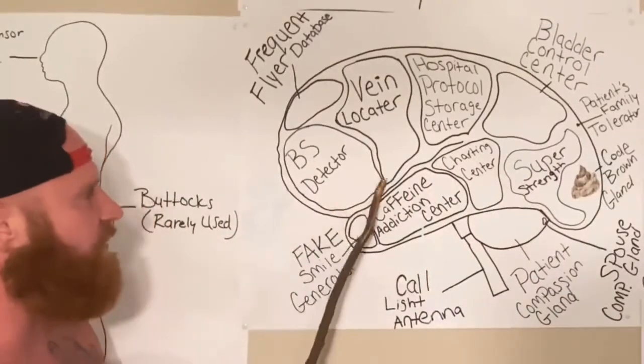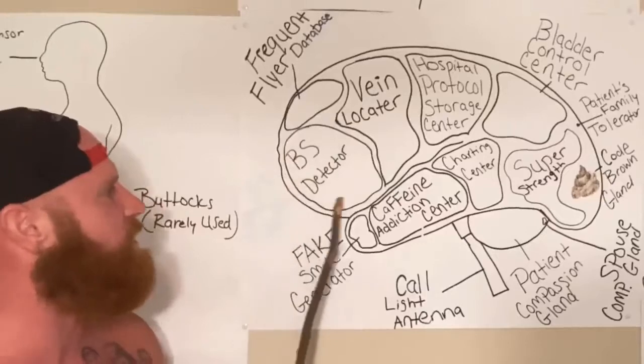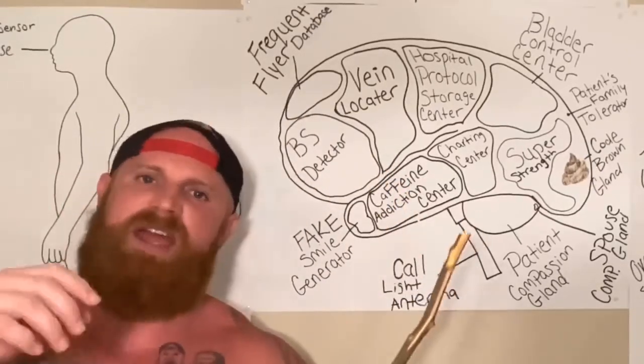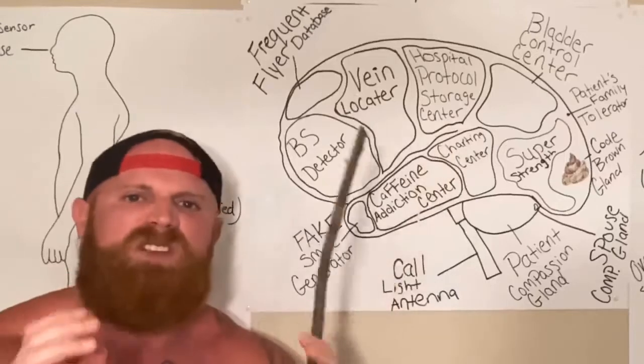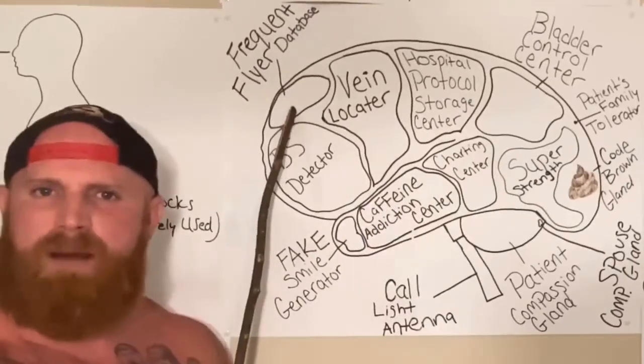Now, as you can see here at the front of the nurse's brain is something called the BS detector. You see, patients have lied to nurses so much and fed them so much BS that the nurse's brain has developed a region to detect the BS.